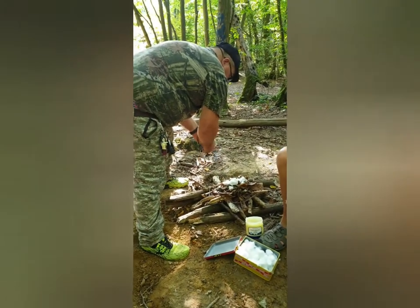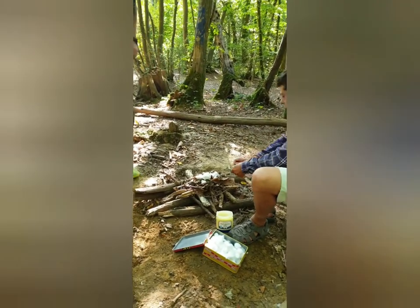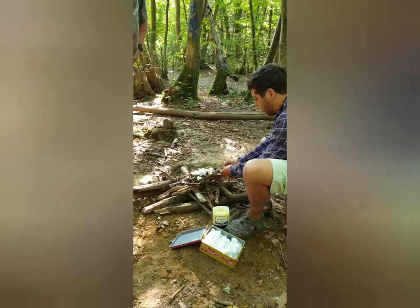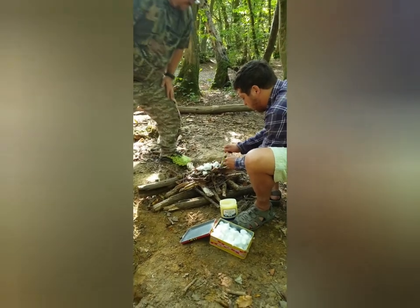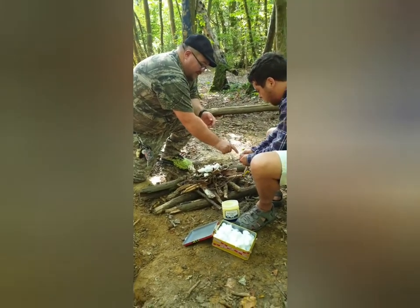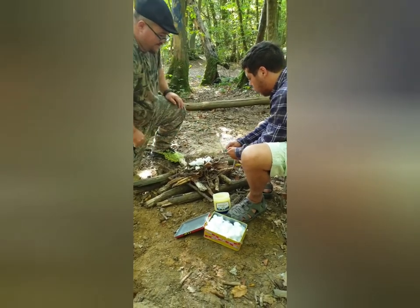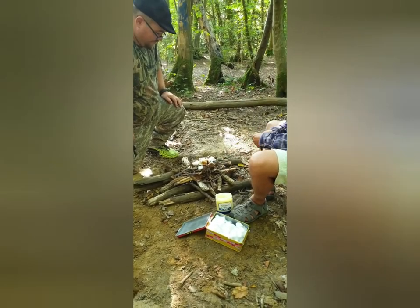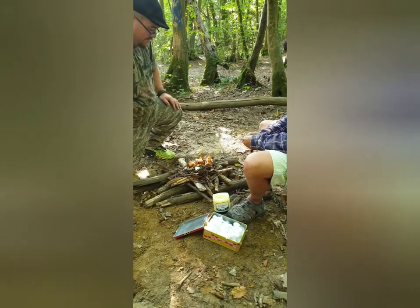Flick the spark onto the cotton wool balls. Yeah, it's sharp on it — the long end, like it's a knife. There you go — oh yeah, that one's good! And you lit a fire!